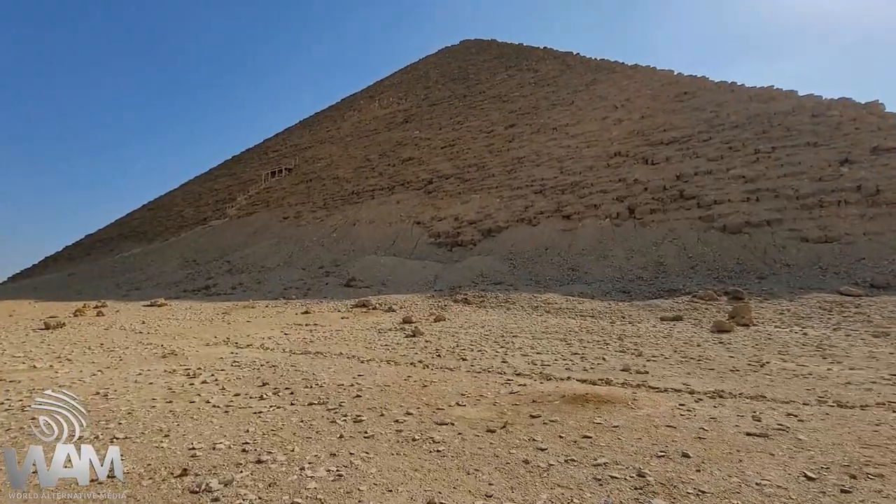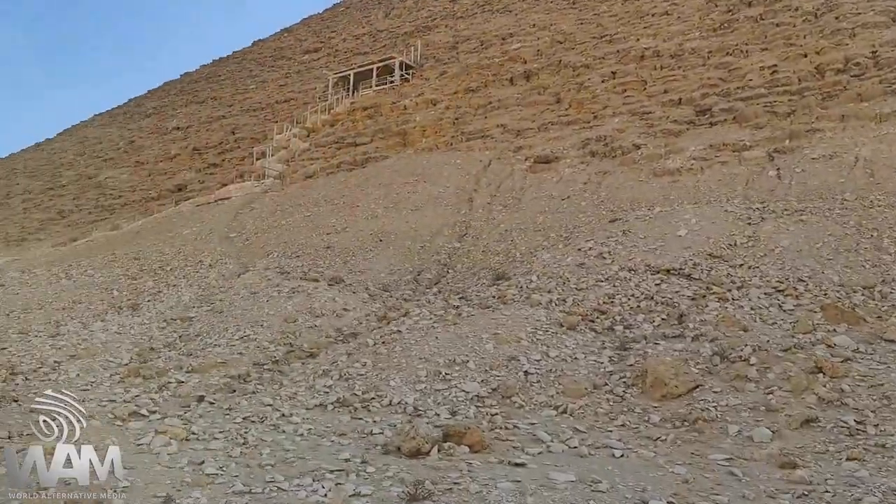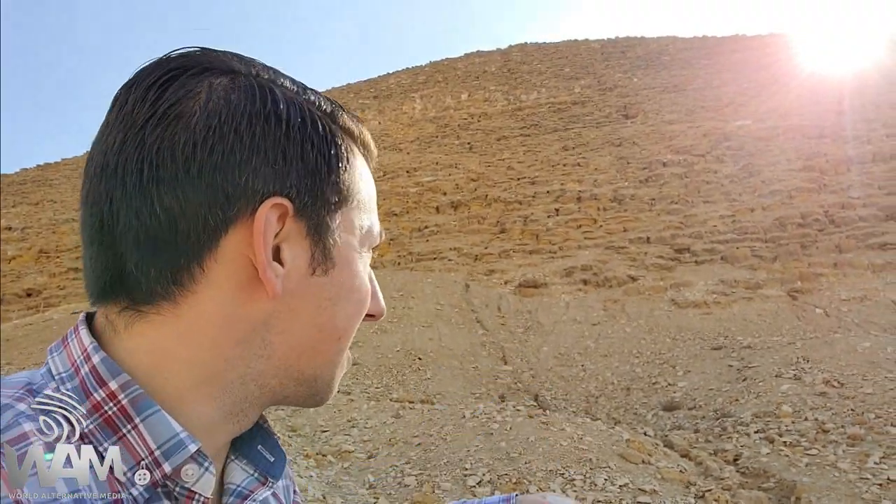We are going to go inside the Red Pyramid. I wasn't expecting to go inside today, but we're here at Dahshur — we figured might as well check this out. It's a strange Christmas day. It's quite strange here at the Red Pyramid as the outer layer of the pyramid just seemed to have been pulverized at some point. All that's left of the outer casing stones is essentially dust. The inner casing stones are still there, but they're covered in a coating of sand and what literally looks like just pulverized limestone.